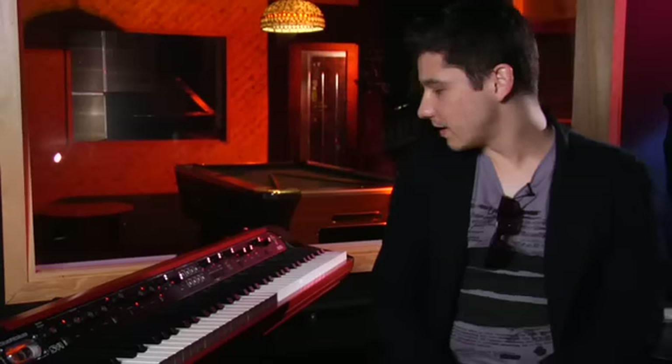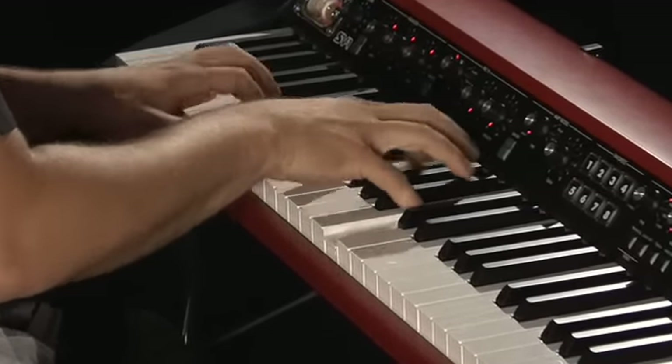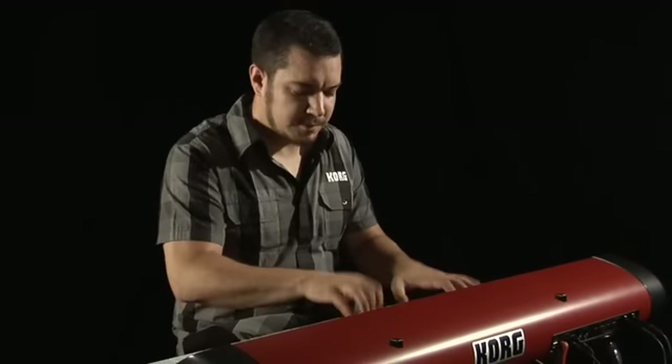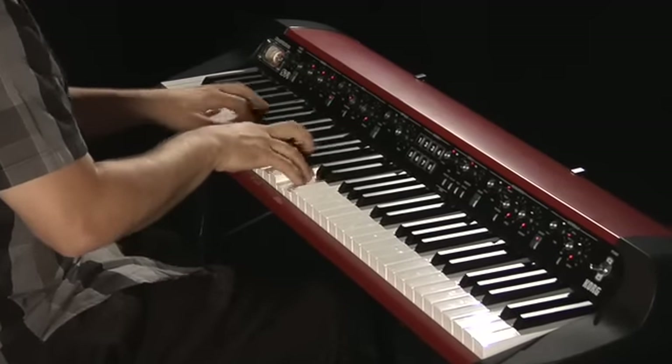The new keyboard sounds unbelievable. The output is hot. The output is clean. The SV-1 sounds incredible. The SV-1 sounds cover a wide, expressive range of dynamic acoustic pianos, electric pianos, combo organs, clavs, and classic synthesizers.